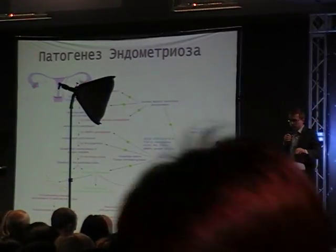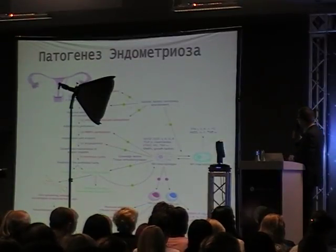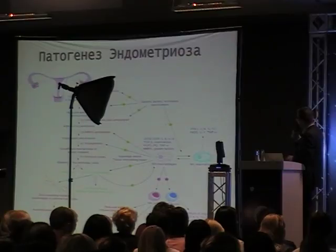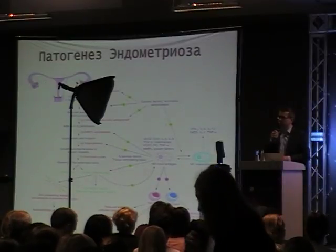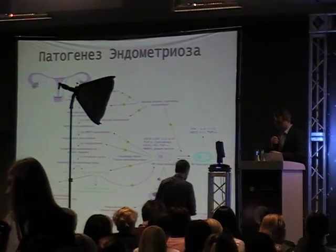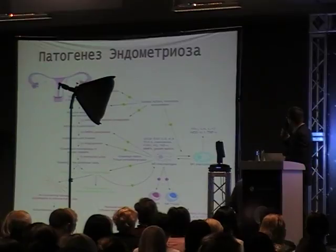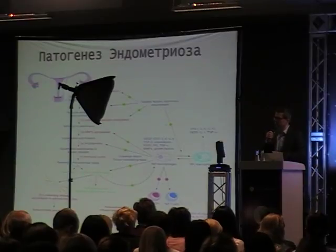With endometriosis we have to face pathogenic inflammation. We have a high concentration of different interleukins, lots of VEGF, TGF-alpha, TGF-beta, matrix metalloproteinases, and inflammatory cells including macrophages and NK cells.